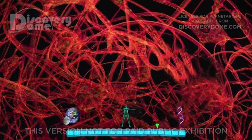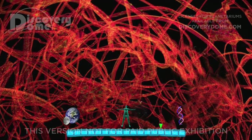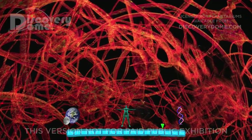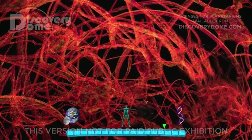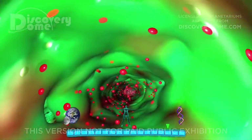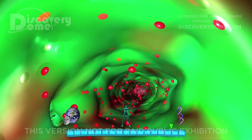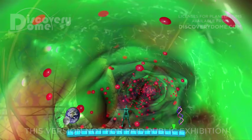After shrinking 10,000 times, we're inside the brain in a sea of nerve cells, some as short as 100 microns. We're halfway down to the scale of a DNA molecule. An individual cell is only 10 microns wide — 100,000 times smaller than the human body.